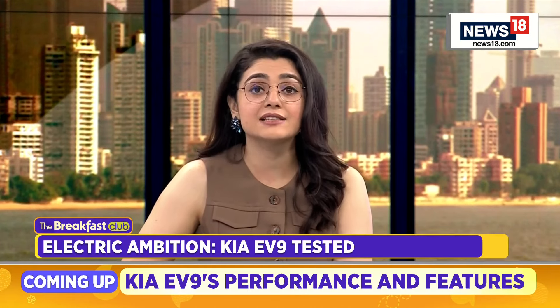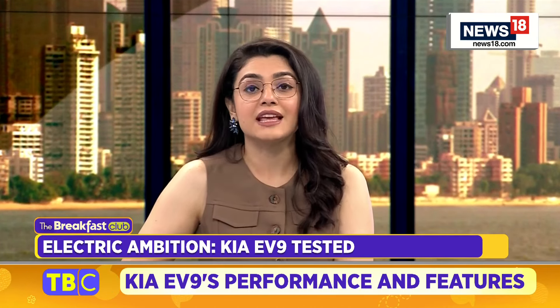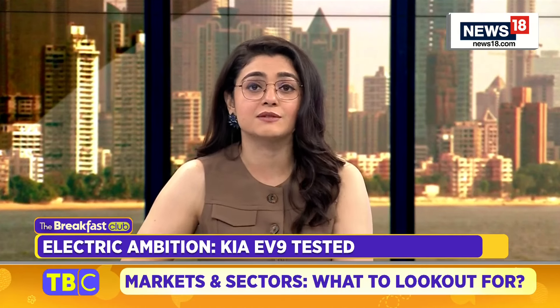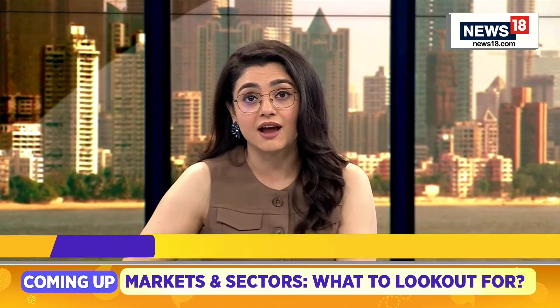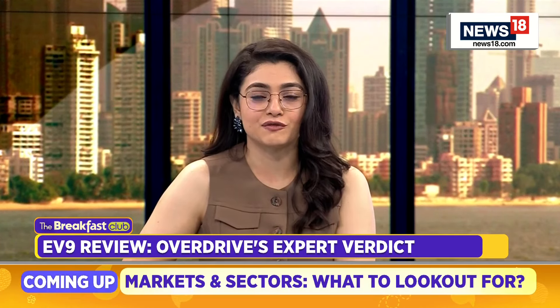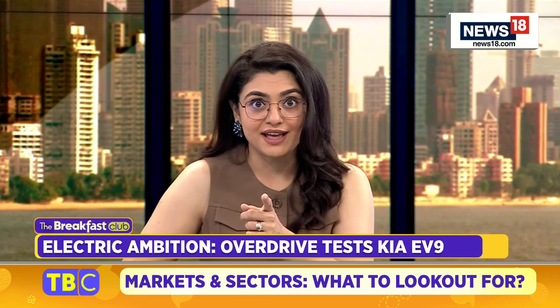Welcome back. It's time to take you through our Overdrive segment and today we've got a very interesting car. It's Kia's new electric flagship, the EV9, which has arrived in the middle of the festive season. It's priced at about 1.3 CR and this luxurious electric SUV boasts of impressive performance and cutting-edge features. Overdrive had a closer look.